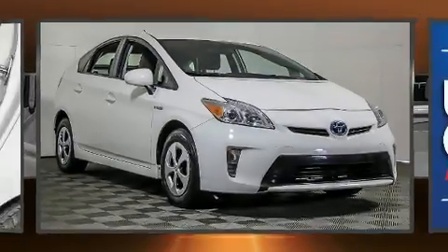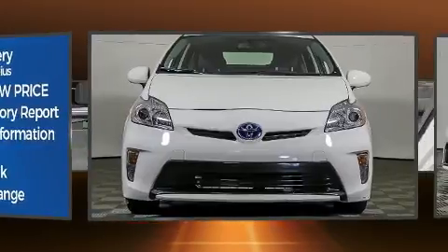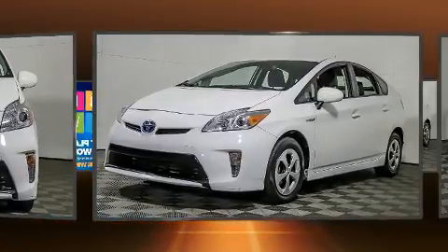Here's a great deal on a 2015 Toyota Prius. It features a continuously variable transmission, front-wheel drive, and a 1.8-liter four-cylinder engine. Toyota paid particular attention to efficiency and practicality with the following features: remote keyless entry, rear wipers, and air-conditioning.